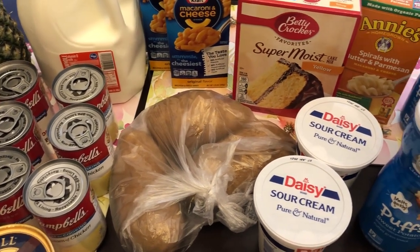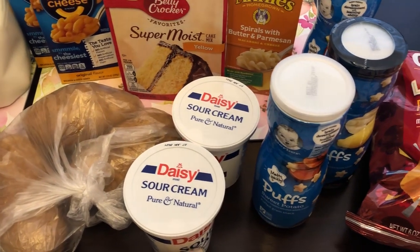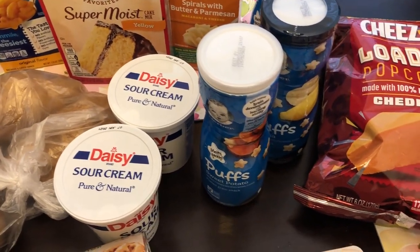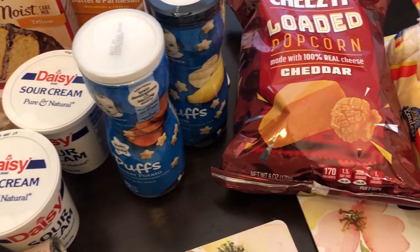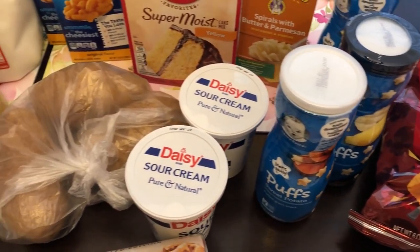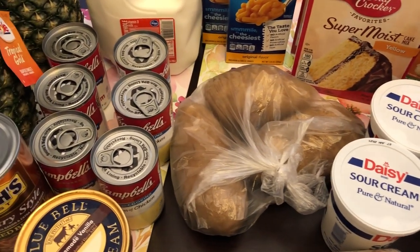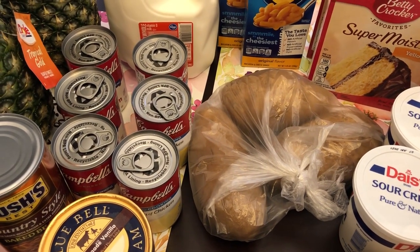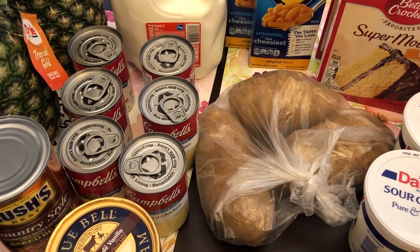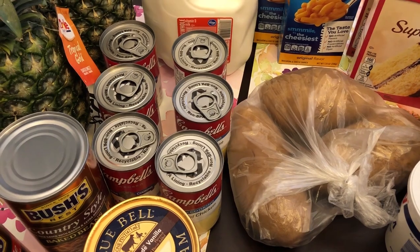Hey guys, welcome back to our channel. My name is Andrea with Foodimentary Adventures in Food, and I am here today with a quick fill-in haul from Kroger. I found a couple of new grocery items and wanted to share it with you guys. I spent $39 and some change because I had digital coupons, so let's get started.